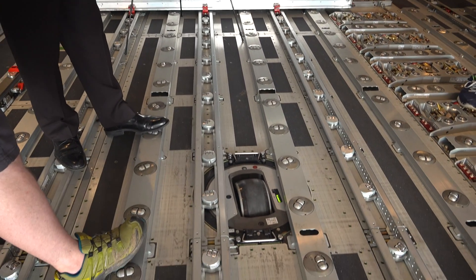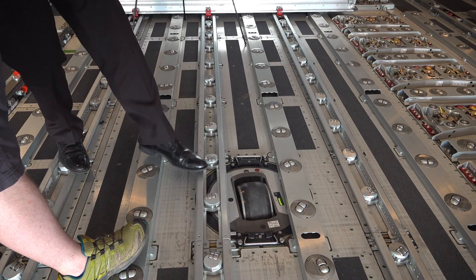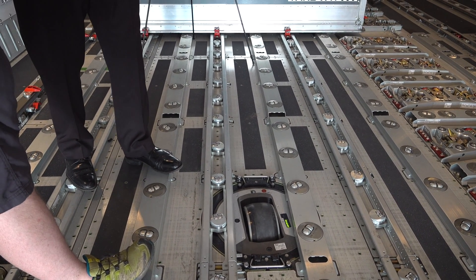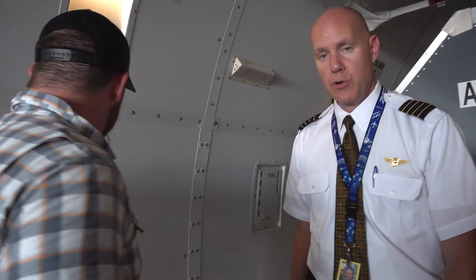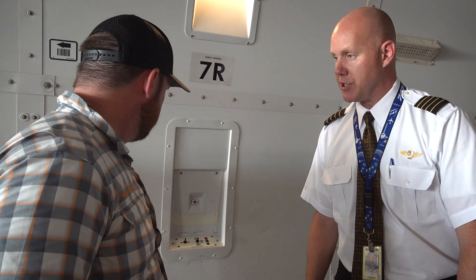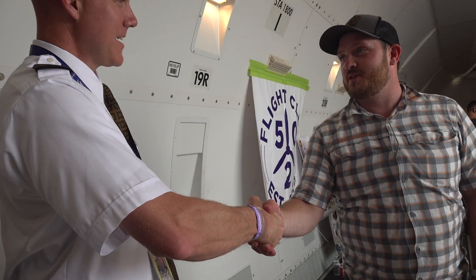This wheel here is called a PDU — a power drive unit. Depending on how heavy the container is, someone might need help moving it; we can roll it along the rollers here, but these can slide up and the motorized system can assist with moving the containers. They're controlled on the sides by these little joysticks, so the load crew can come over and push the container in even if it's just a couple of people handling a very heavy container. It's a great system.